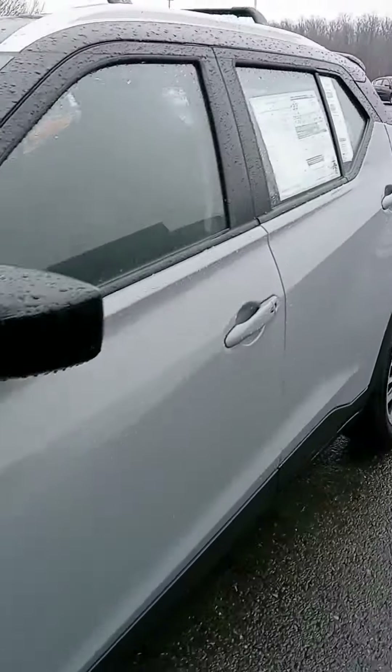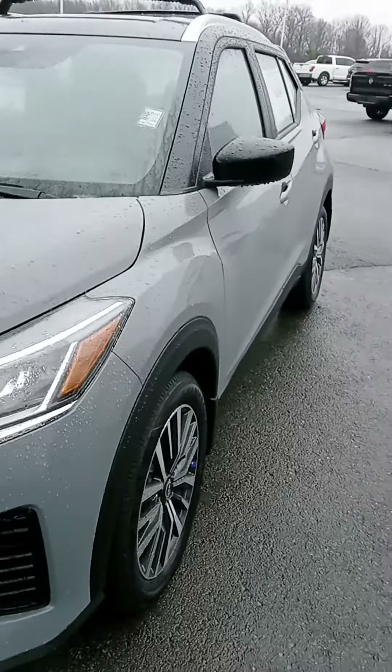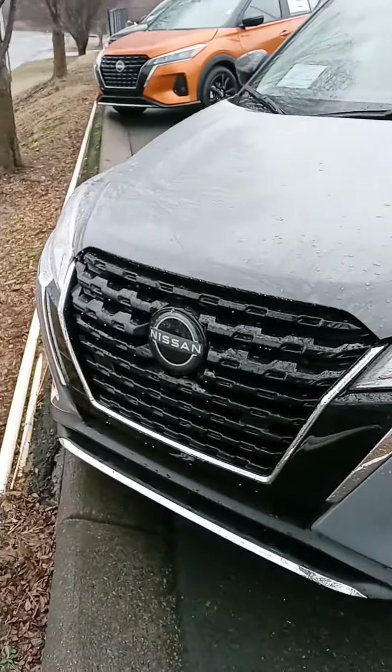That's a quick look at this Kicks. I do appreciate your time. When you get the chance, please get back to us, and if you'd like to stop by today, we are open until 7. Have a good one.